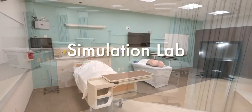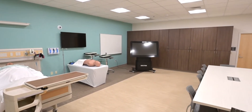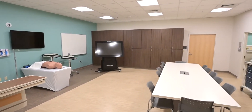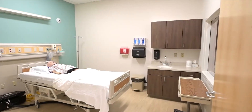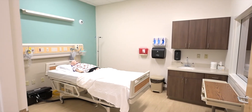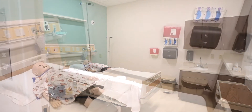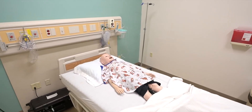The simulation lab is designed to replicate an inpatient hospital setting. The program has four high fidelity simulators: an adult male patient, an adult female and OB patient, a pediatric patient, and an ultrasound simulator. This space also houses our 3D cadaver table, which allows students to participate in virtual dissection in addition to the work they do in the gross anatomy lab.